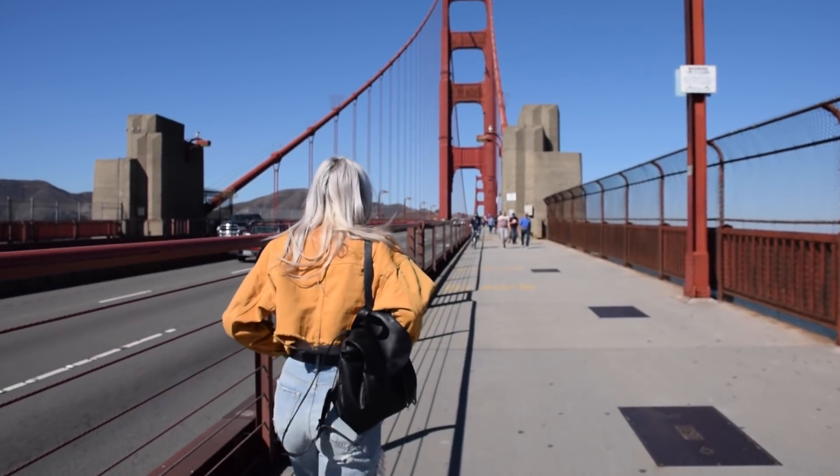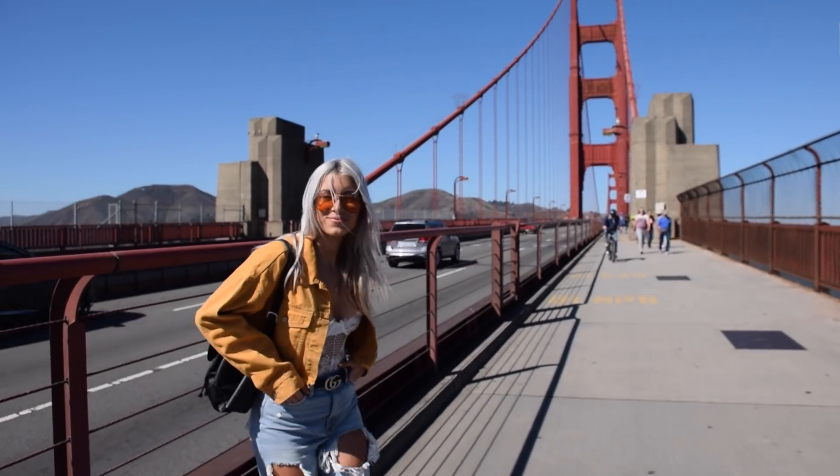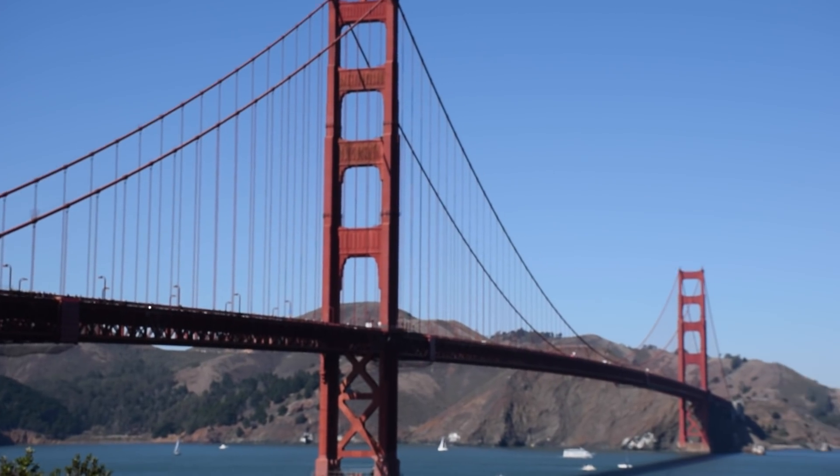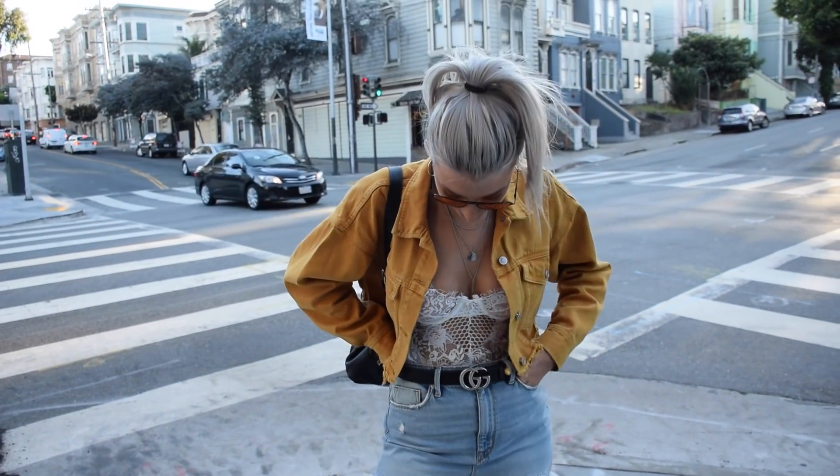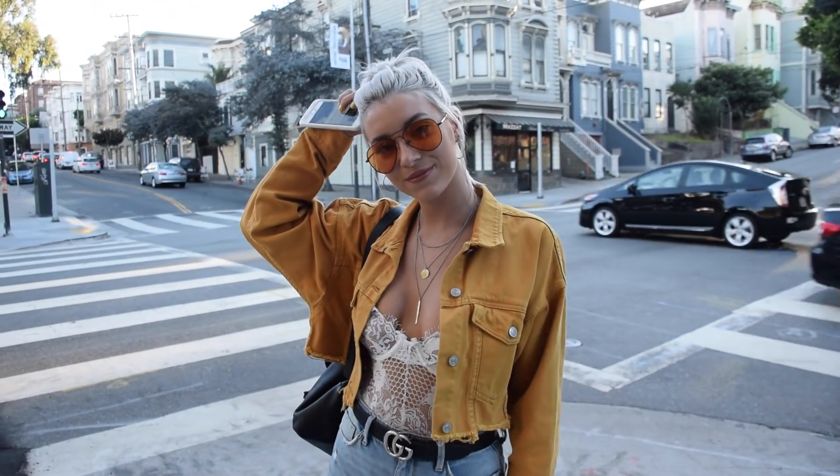Hi guys, so for the first outfit we went to the Golden Gate Bridge, and I just felt like this outfit was so comfortable for everything we did this day. The jacket is just a yellow cropped jean jacket from PacSun with a bodysuit underneath it.